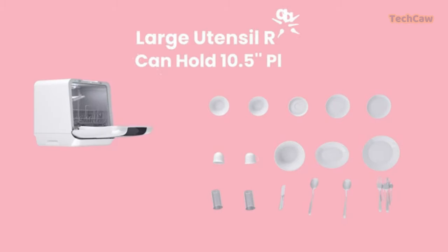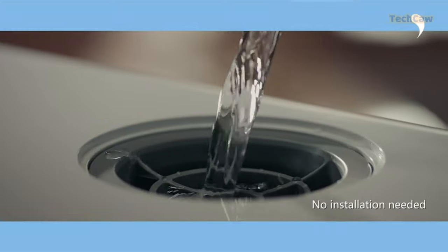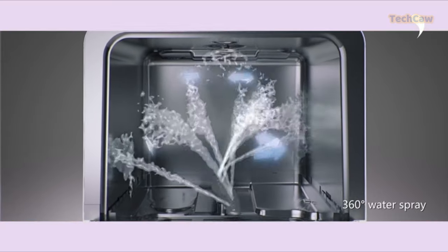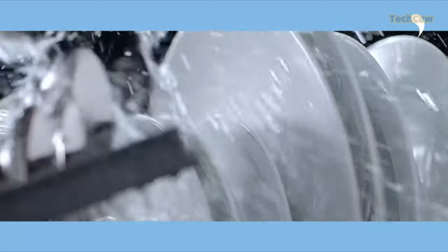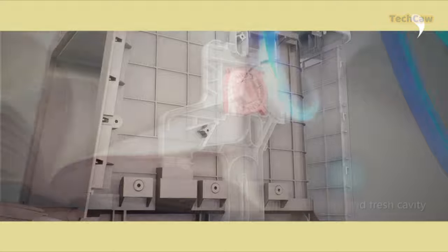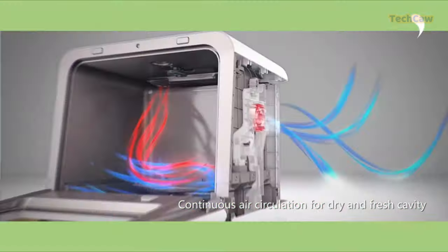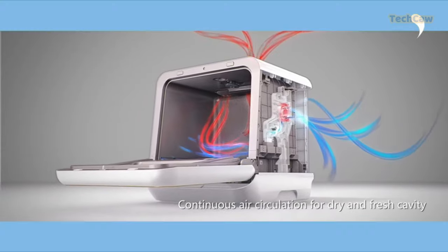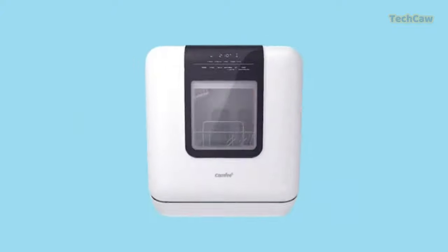Next, we have the Comfee Portable Mini Dishwasher. Designed for small spaces, this ultra-compact dishwasher can wash 30-plus items at a time. With 6 program options, including a high-temperature hygiene cycle, it can handle even the heaviest dishes. Say goodbye to moisture and odor with the AIR Refresh Circulation feature. This dishwasher keeps your plates and machine dry and fresh for a long time.